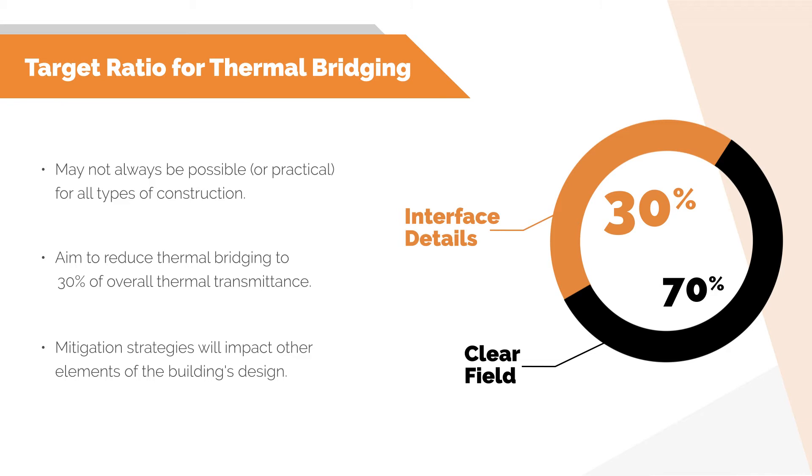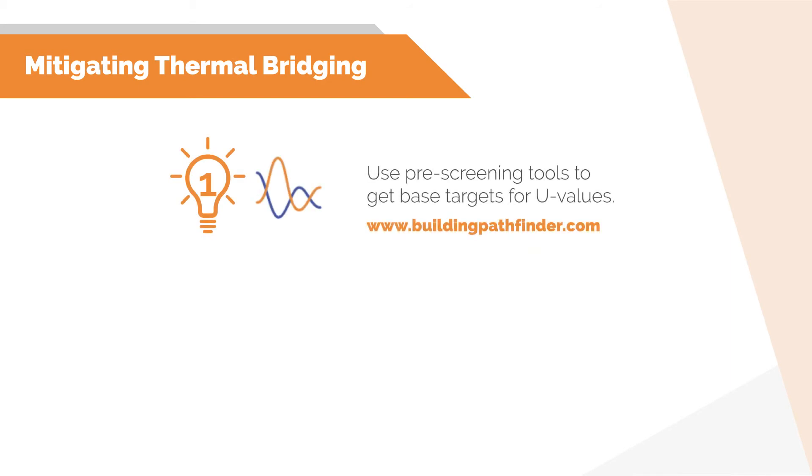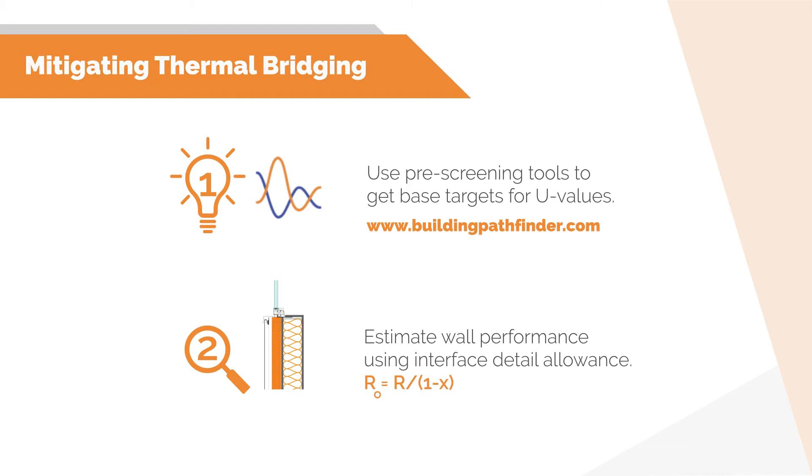Let's go through the process of addressing thermal bridging during design. To begin developing the level of insulation and thermal bridge mitigation in the building envelope assemblies, we first need to know what U-value or effective R-value it will need to meet. During pre-design, the initial targets for the envelope will need to be established — this could be done via a preliminary energy model or using a pre-screening tool such as Building Pathfinder. At this stage, a general estimation for the clearfield performance can be made based on an allowance for the contribution of thermal bridging.